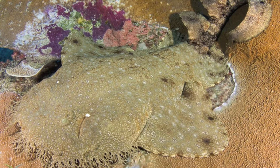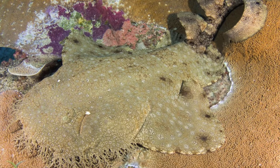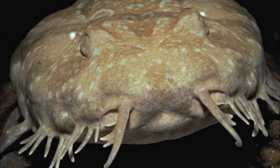The tasseled wobbegong is a very successful ambush predator that lives in coral reef habitats. They have superbly camouflaged skin that is intricately patterned, making them very difficult to spot. As a species, their most distinctive feature is the fleshy dermal flaps around its chin.